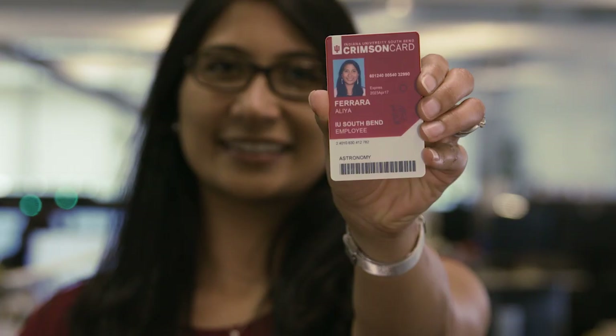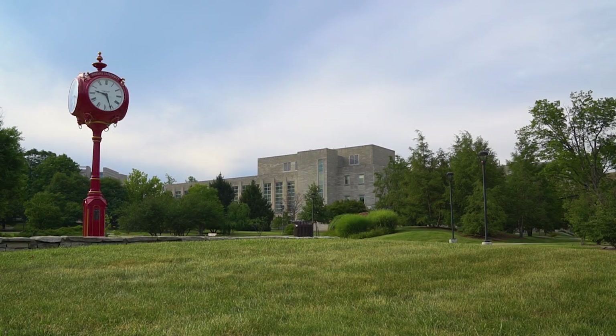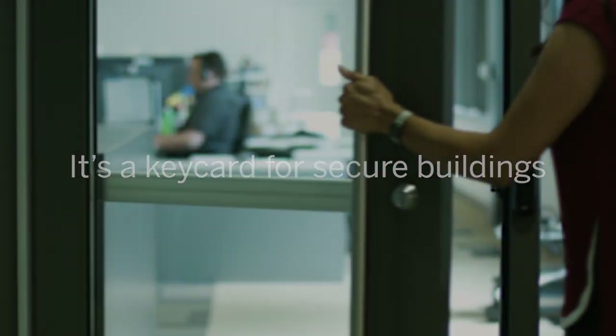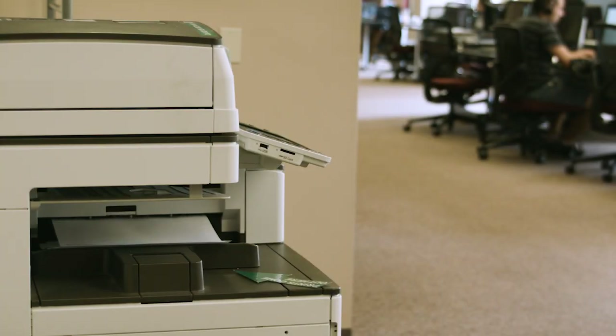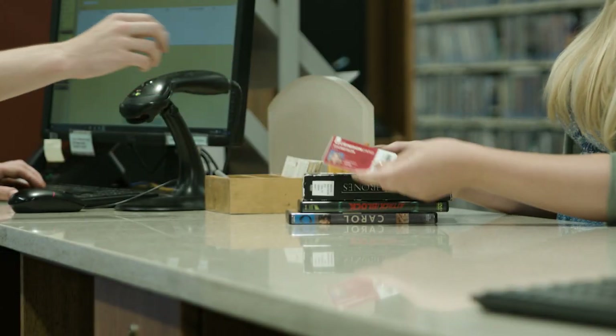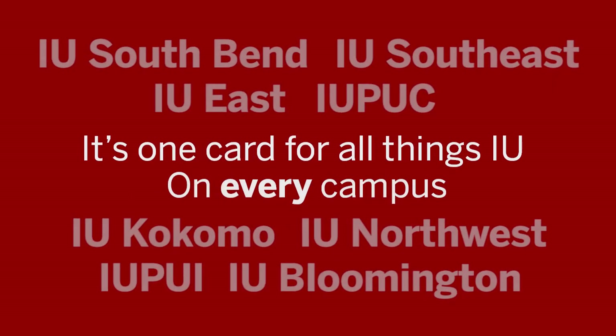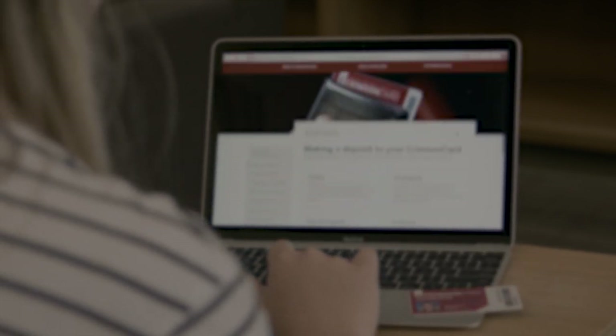Presenting Crimson Card — your key to campus. It's a key card for secure buildings, or the key to your home at IU, and access to your meal plans. It's your key to printing, your gym membership card, and it's your library card. It's one card for all things IU on every campus.